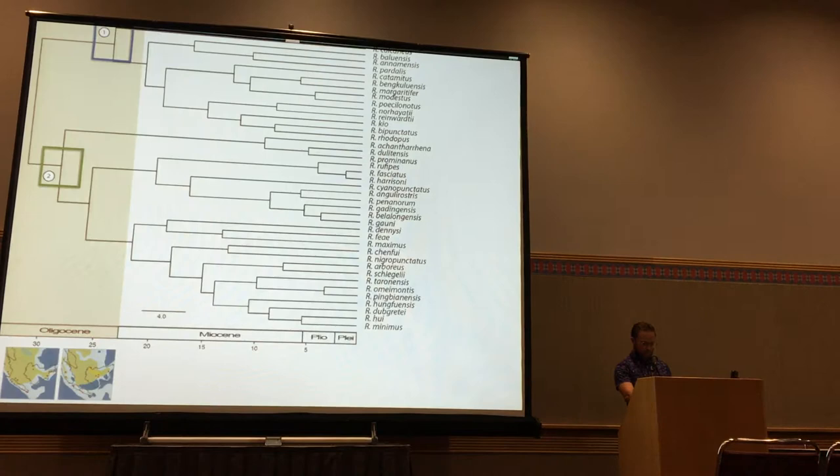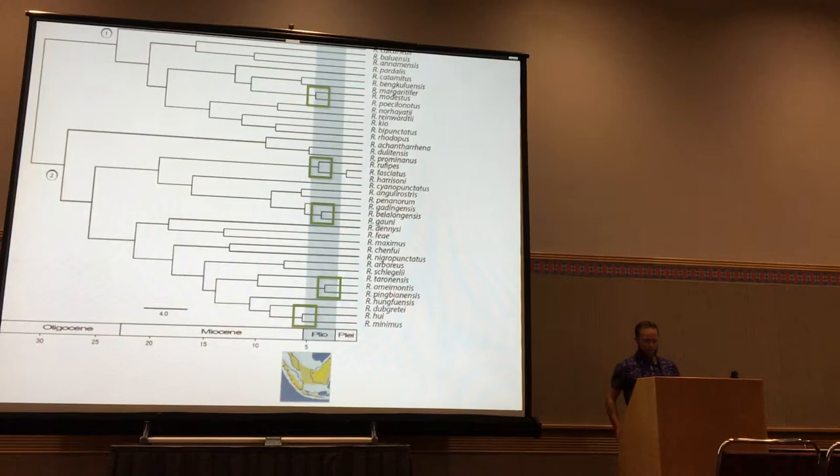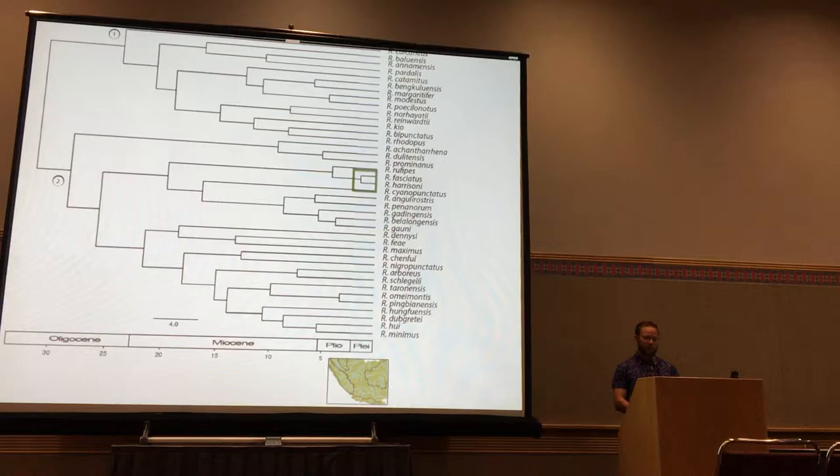Walking through the divergence events: during the Oligocene we see the formation of the two primary clades; in the Miocene, most of the subclade structure within Rhacophorus formed. In the Pliocene we see many species-level events, with a lot of the within-genus structure being established. Notably, in the Pleistocene I only identified one single-species diversification event, indicating that those Pleistocene land bridges were likely not important to diversification in Rhacophorus, probably because of limited dispersal potential.